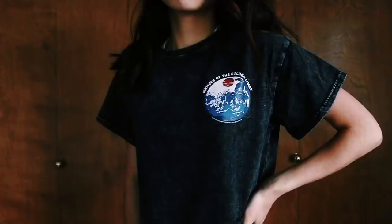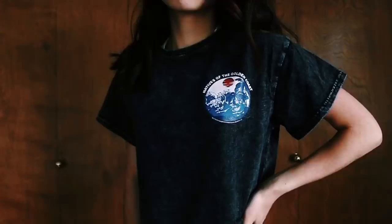I also got this top, which is another little Brandy dupe. Zaful does a lot of Brandy dupes, which I really like because Brandy is freaking expensive and Zaful is not. This is a little crop top that's kind of acid-washed and it says 'Natives of the Golden Coast' on it — pretty cool. You know I love it when there's something on the pocket that matches on the back. This feels like really good quality, really sturdy. I can see myself wearing this with my little shell necklace and being a total surfer girl.